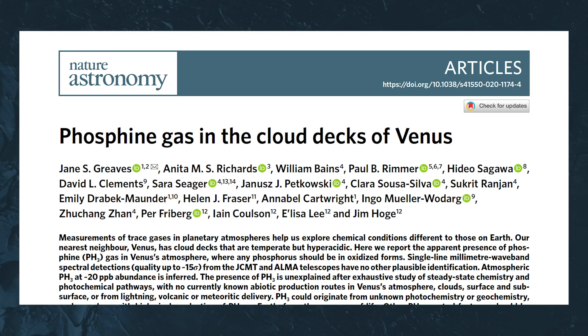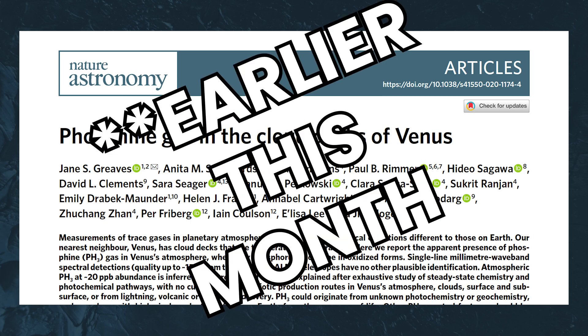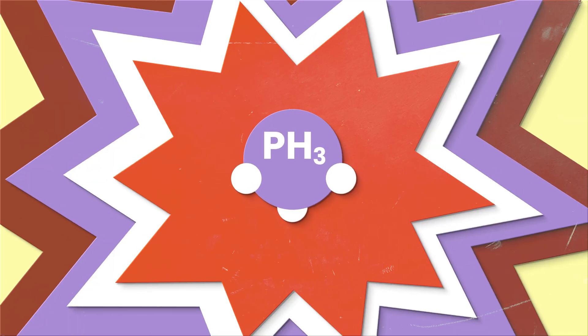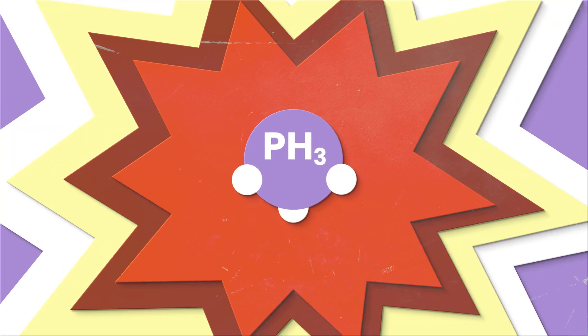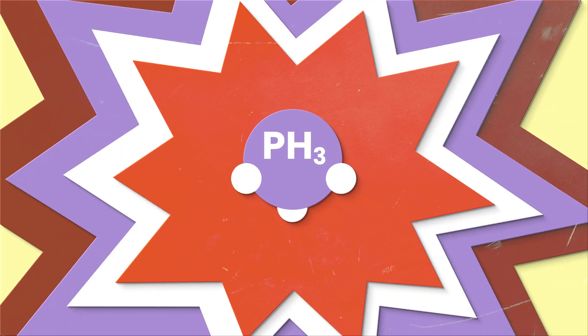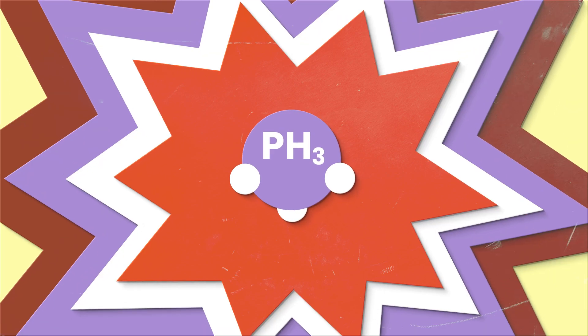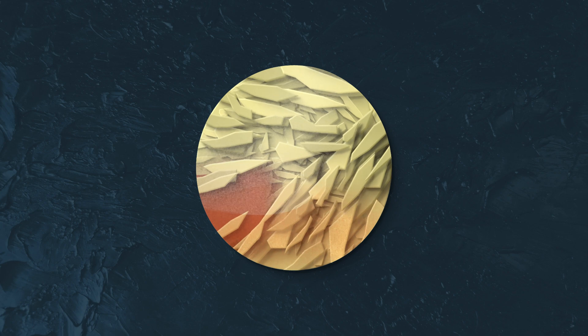To recap this discovery, a paper came out in Nature last week detailing how scientists have used some really good astronomy to basically confirm the presence of phosphine gas on Venus — that is, PH3 gas. I'm not going to talk about the cool science they used to confirm the presence of PH3, that's not my job today. Now, if you know anything about our solar system, you know that Venus is basically hell.